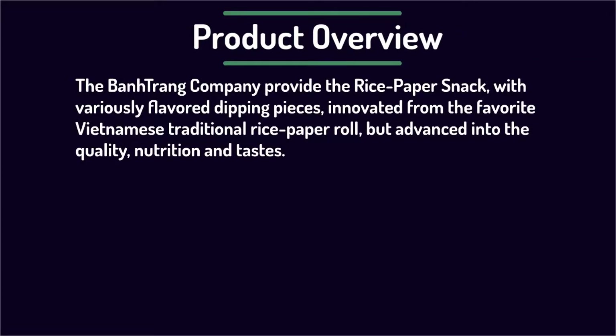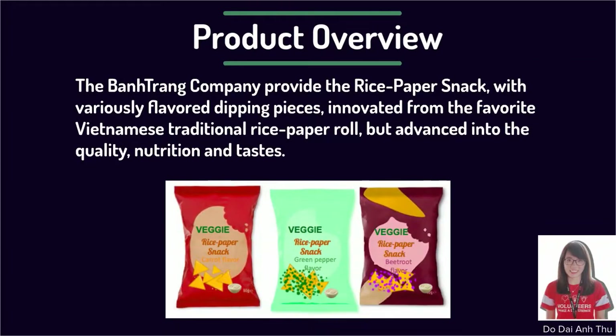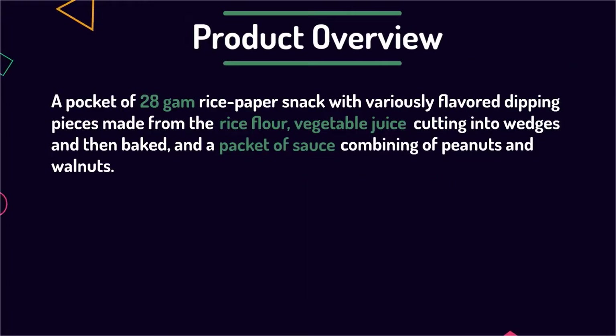To start, the Ban Trang Company will provide rice paper snack with variously flavored dipping pieces, innovated from the favorite Vietnamese traditional rice paper roll, but advanced in quality, nutrition and tastes. A 28-gram serving of rice paper snack is made from rice flour, vegetable juice cut into wedges and then baked, and a packet of sauce combining peanuts and walnuts.